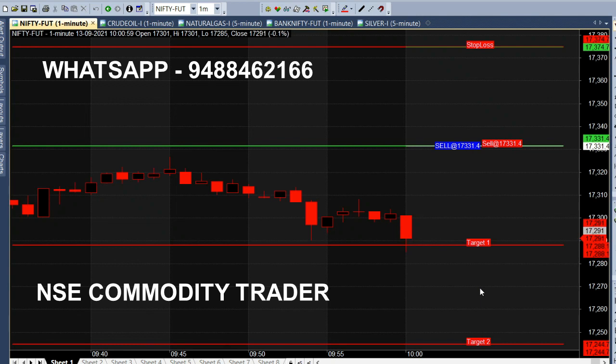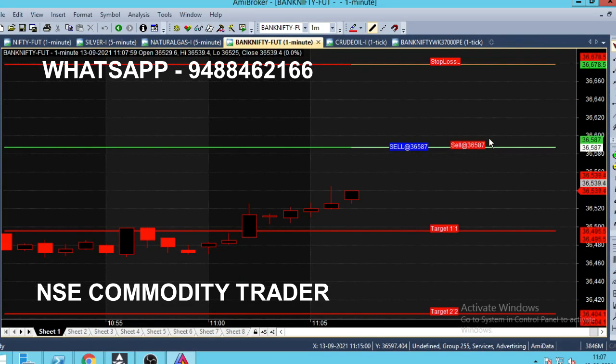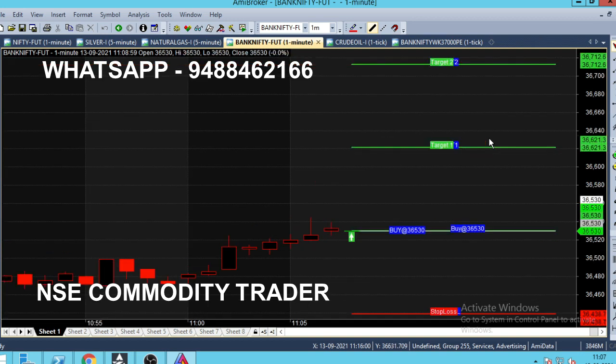When we take the call from the 1-minute chart, if you send the details to WhatsApp, we will send the message to the subscribe details. If you want to subscribe to the channel, we will see the link in the chart. The target range is above 500 and the trading is in the chart. If we look at the market, we have to change the trend.